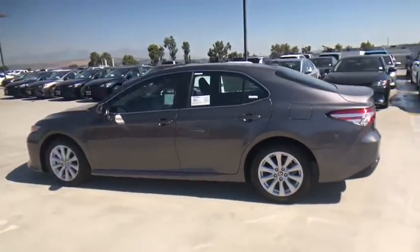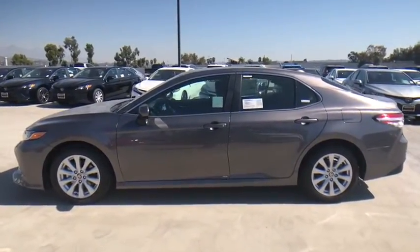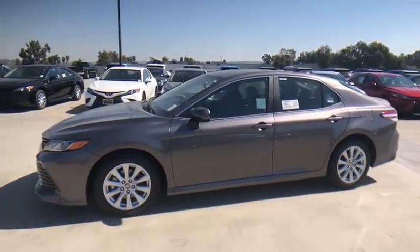Additional features include a clock, battery saver, airbags, brake assist, and overhead console. Wouldn't you look great in this vehicle? Stop in today and see for yourself.